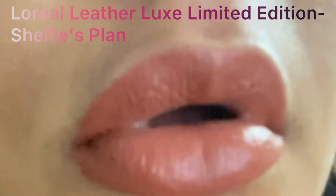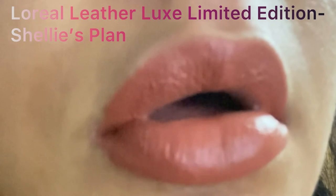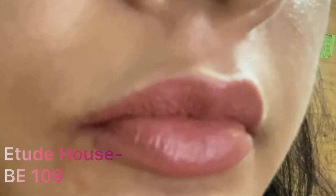This is Sweet Liquor from the L'Oreal Color Matte Rich range — it's a perfect nude shade with slight mauve and pink undertones, a perfect nude for an everyday girl. The next is Shelley's Plan — it's a beautiful rust orange muted shade, my favorite undertone, and it belongs to L'Oreal's Leather Luxe collection, which is a limited range.